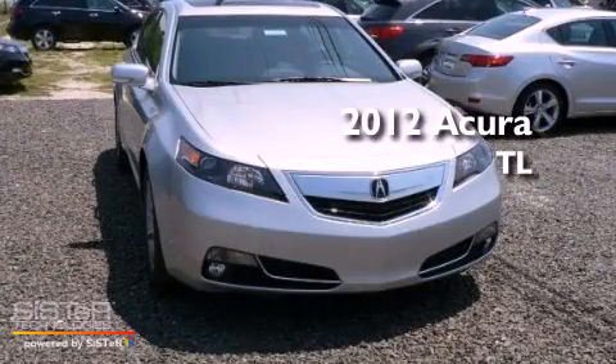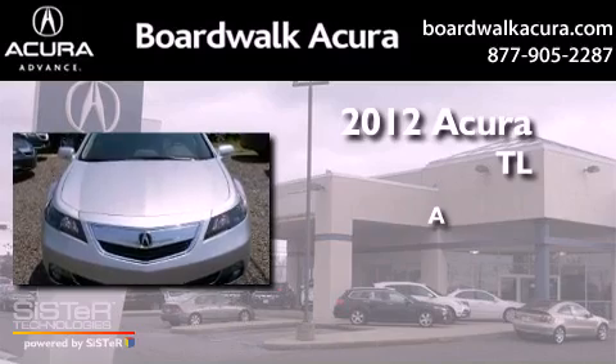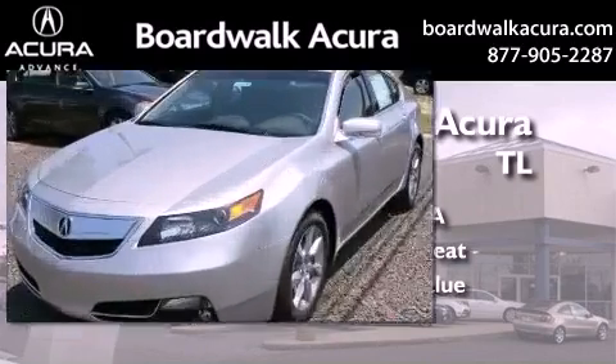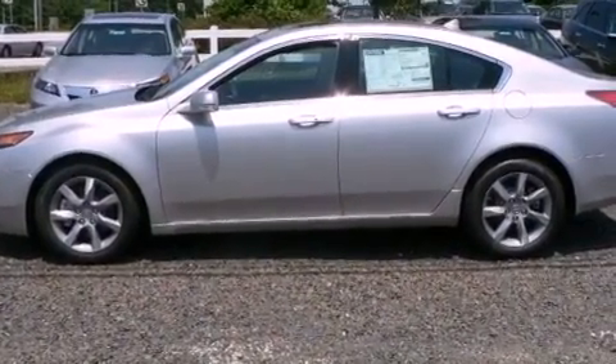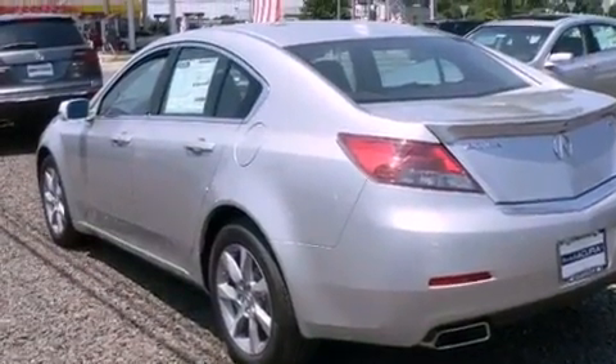This is a brand new 2012 Acura TL. All of the following features are included: a double wishbone independent front suspension, Xenon headlights, an electronic throttle, and a rear view camera.